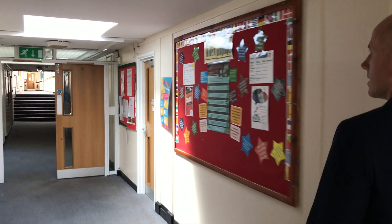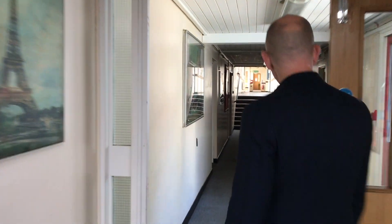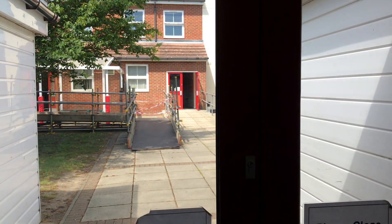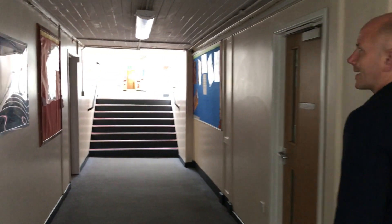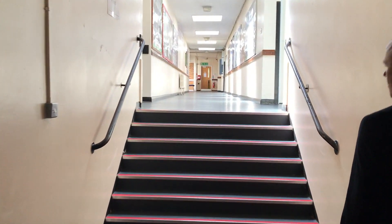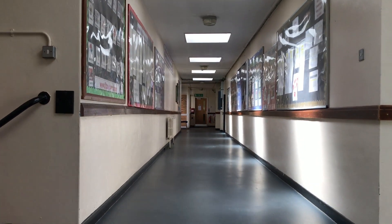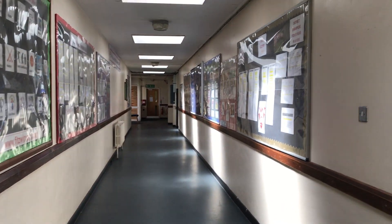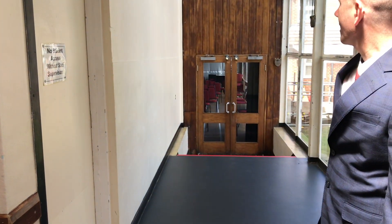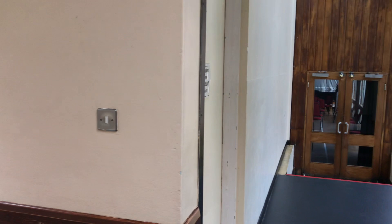There are some smaller classrooms on this side for sixth form students, which you'll think about a bit further on. As we continue down, this is the quad — I showed you that from the other side earlier. We're now getting towards the gyms and out towards the history block. We've got the school hall which is out of action at the moment. Eventually we'll be allowed in there — you can get into the school hall from this way, and on the other side we've got our school gyms.